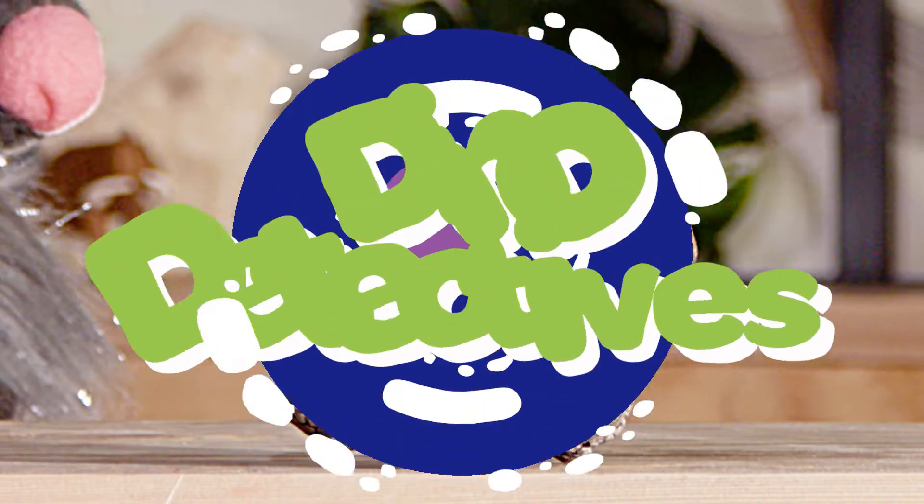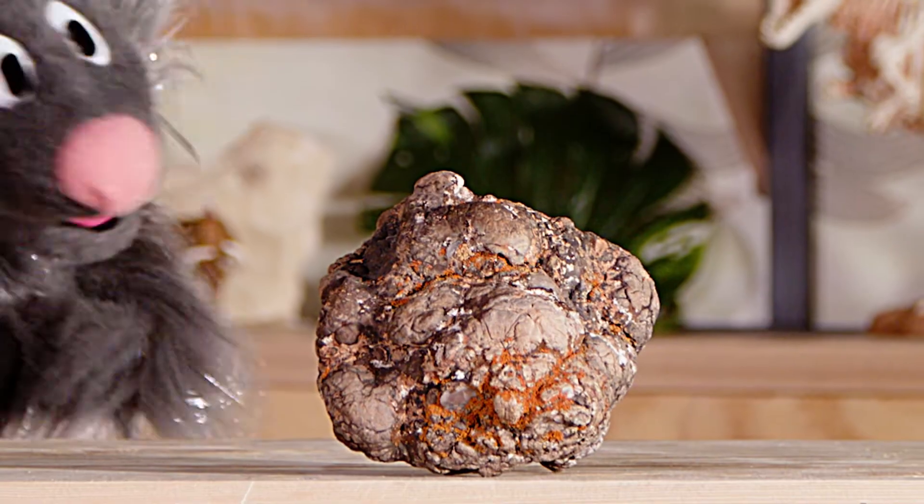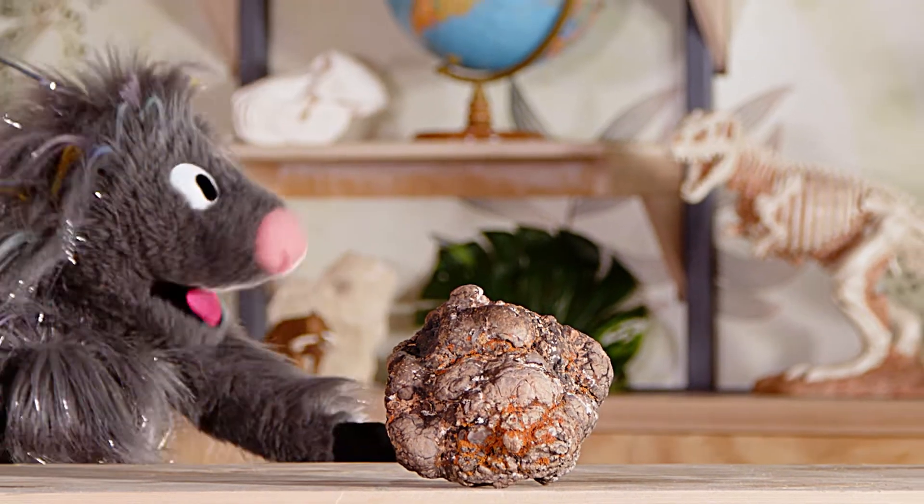Let's kick-a-boo! Dino Detectives! Wow, look at this! I've never seen a rock like it before. I don't know what it is, but it would be great in my rock collection.